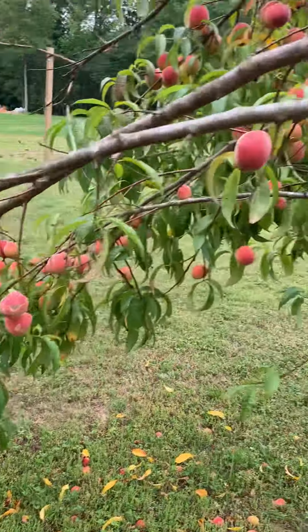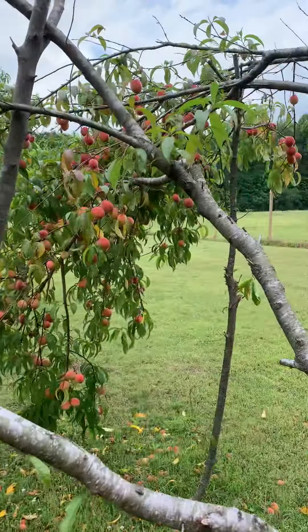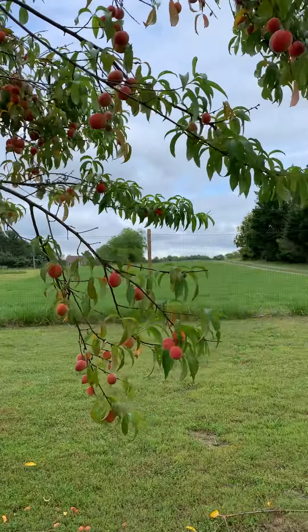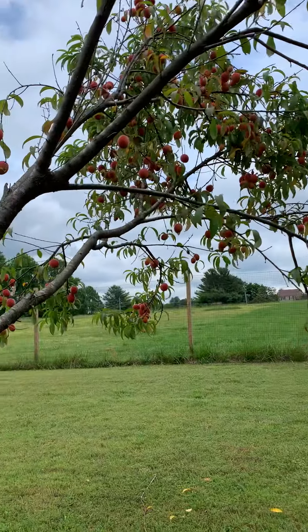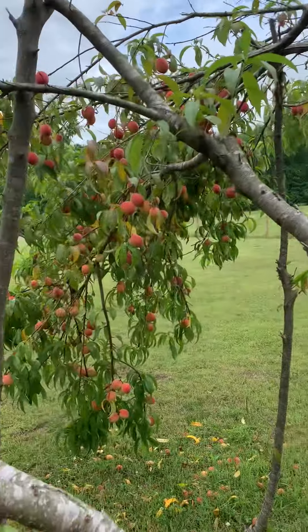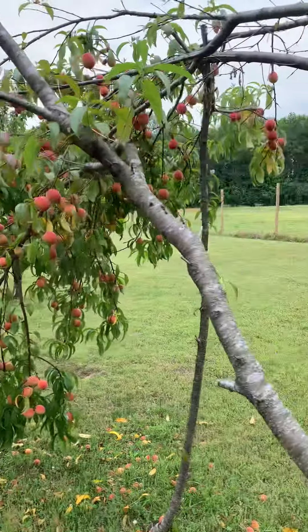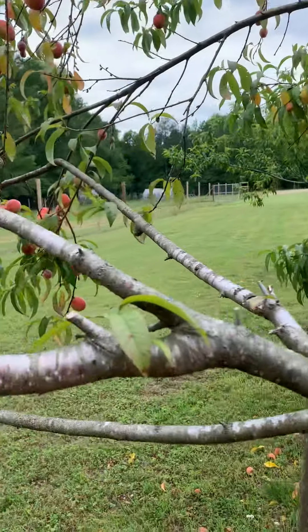I'll try to balance that and prop up these other branches. Next year I'll try to prune a little bit better, maybe cut some of these branches way back so you don't have quite this much fruit. For now I'm going to let it go and see what we've got — stay tuned, we'll see how these peaches turn out.